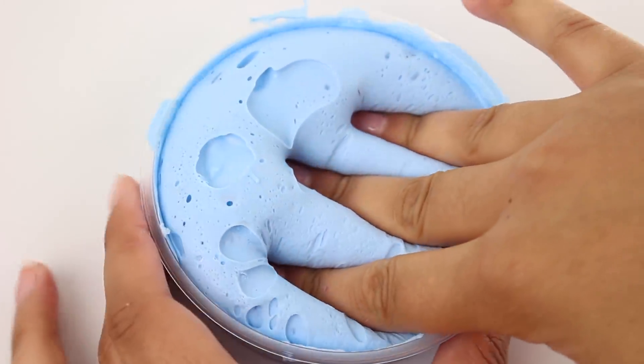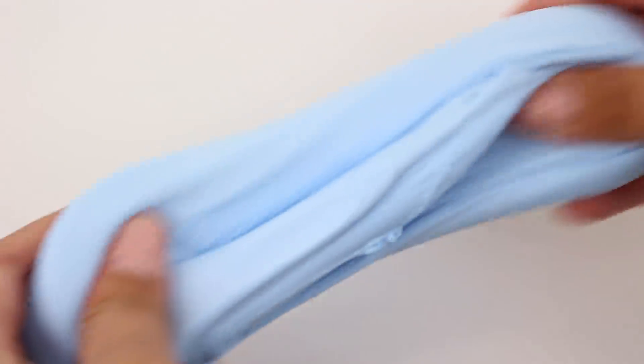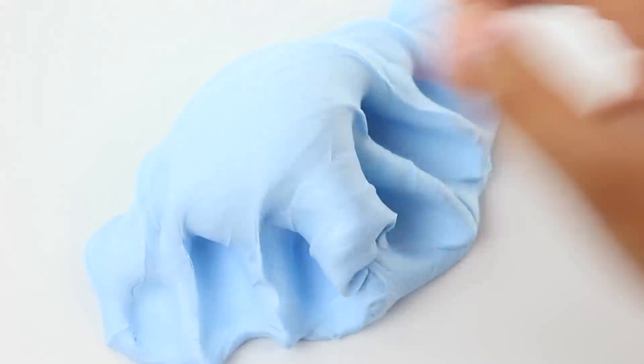Blue Razz Bubble Gum is scented just like the name — it is a creamy fluffy almost poofy clay slime. It smells so good, the color is so pretty, it's really stretchy, and it has really nice bubble pops. So if you're into more holdable slimes this one would definitely be for you.